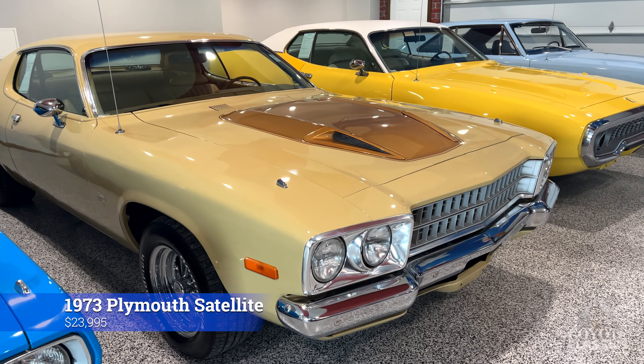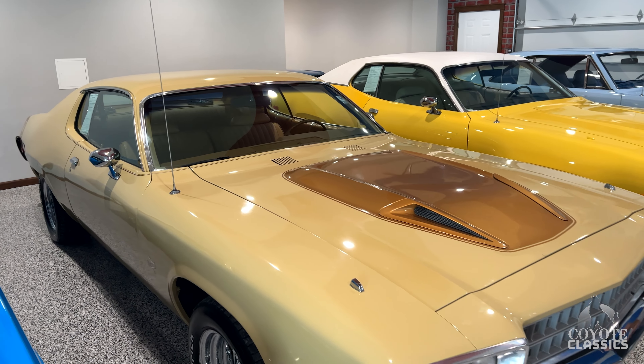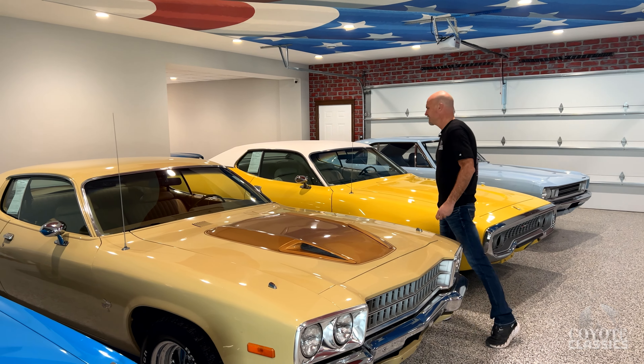This 1973 Plymouth Satellite Road Runner clone — I'll tell you what, this little 318 just flies down the road. You'll have to watch our drive video on it. Kickdown works great. This little 318, probably still a two-barrel, but it's still just a sweet car.